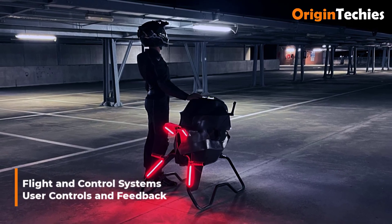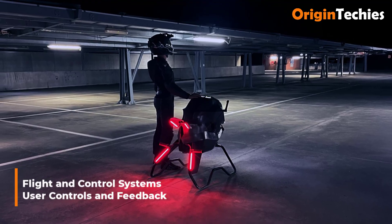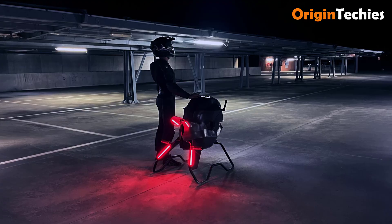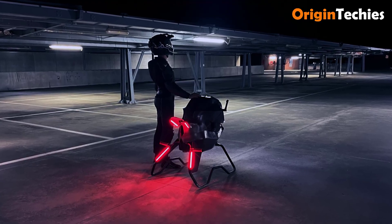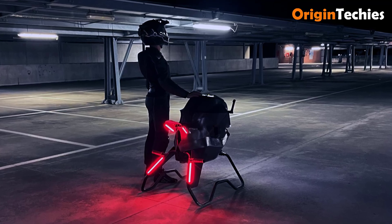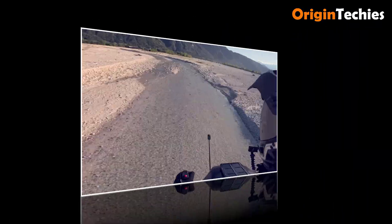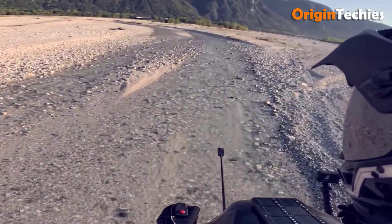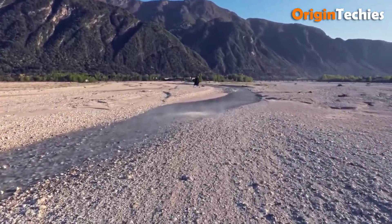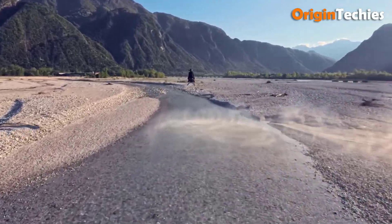Flight and control systems. User inputs — throttle actuation, roll, pitch, and yaw — are captured through force-sensing grips and a pivoting footplate assembly. Subtle vibrations cue critical flight data: low battery warnings, near-stall conditions, and stabilization lock confirmations. The central display automatically adjusts brightness to account for ambient light, ensuring legibility across dazzling midday flights and low-light dusk operations.